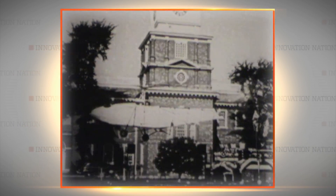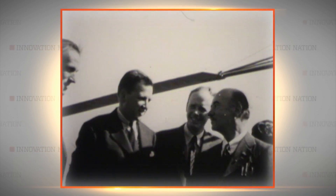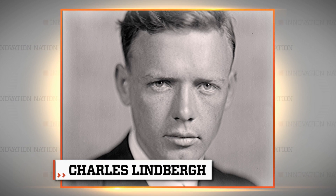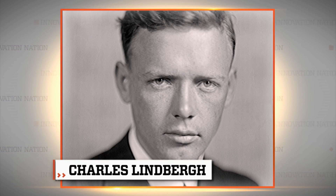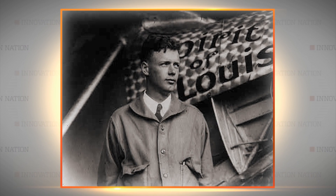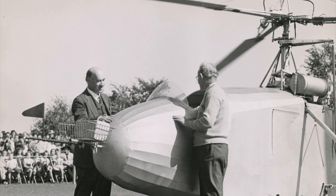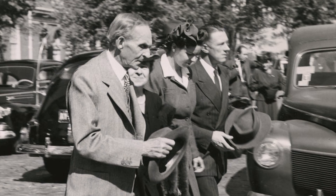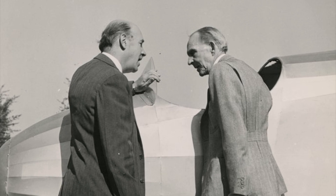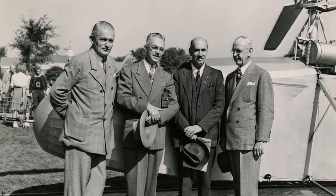And he did it, capturing the attention of the world, including fellow innovator Henry Ford. Sikorsky and Ford had a mutual friend in Charles Lindbergh, known for making the first solo flight across the Atlantic Ocean. It was Lindbergh who introduced Sikorsky and Ford, ultimately leading to the Sikorsky being enshrined here forever. I think Ford would have been naturally attracted to Sikorsky as an innovator — Ford himself had failed with automobile companies before he finally hit on Ford Motor Company, so he would have respected that kind of perseverance.